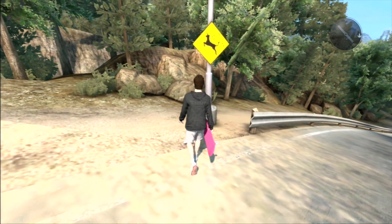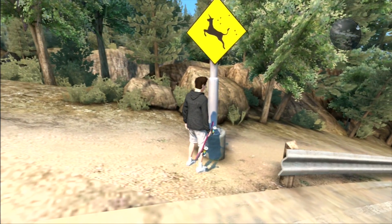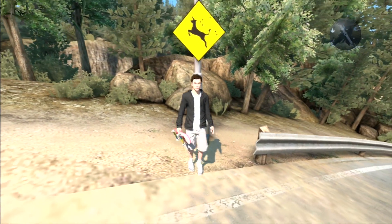On this specific spot around the observatory, there is this sign that tells you to look out for unicorns.